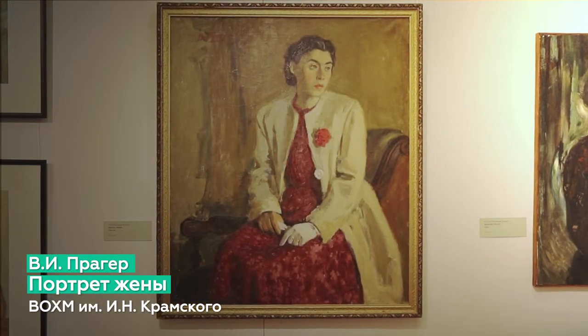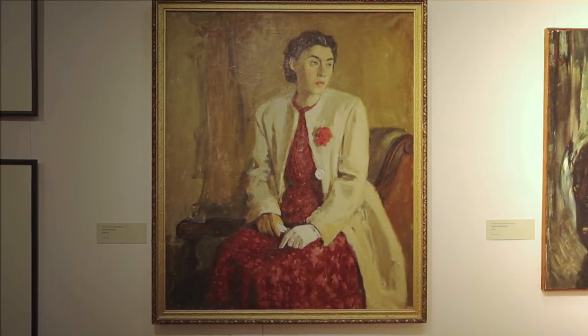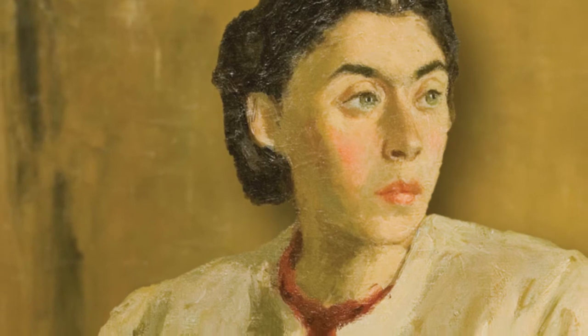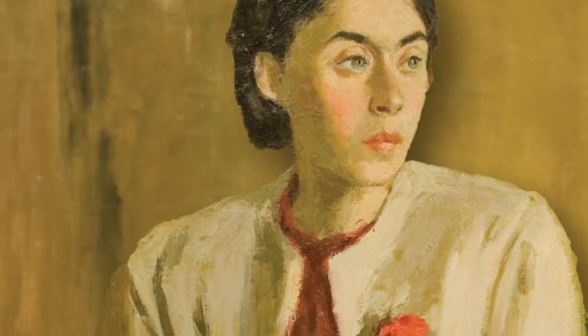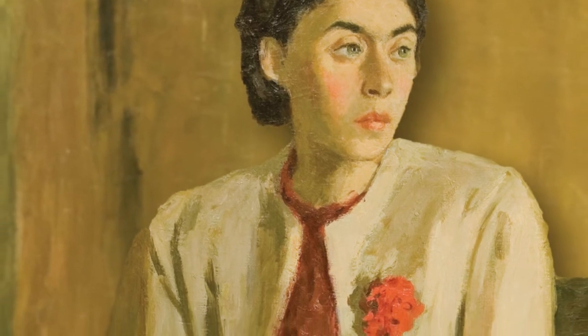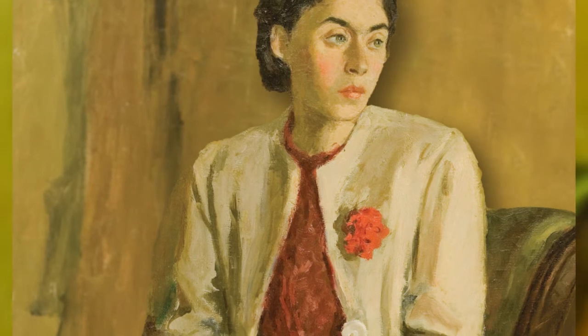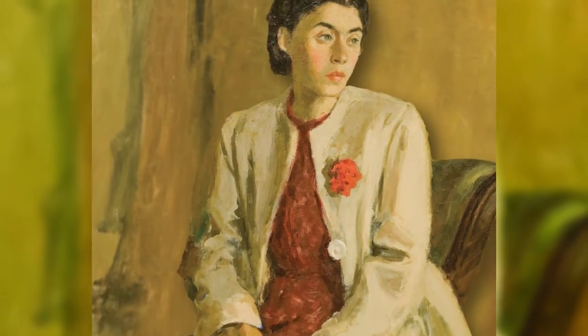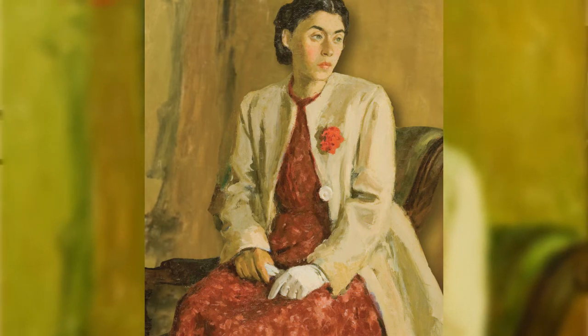Владимир Исаакович Прагер продолжает реалистическую тенденцию в советском искусстве. Его портрет 1940–1941 годов — уникальное произведение, поскольку основной круг тем художника заключался в отображении жизни и быта новой России. Однако даже в этом портрете виден основной творческий метод мастера — художественный документализм, сформировавшийся у Прагера во время обучения на центральных художественных курсах при ассоциации художников революционной России.